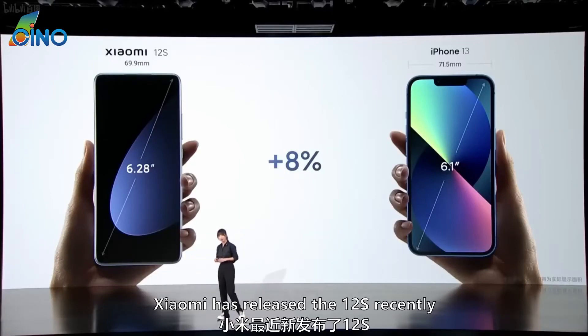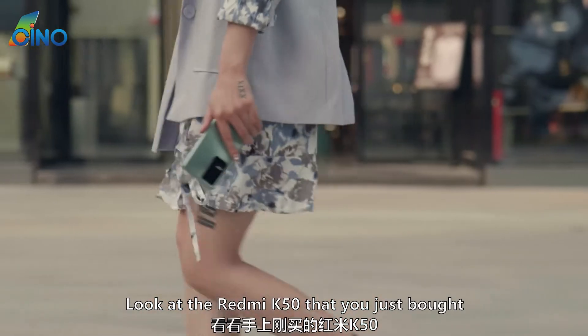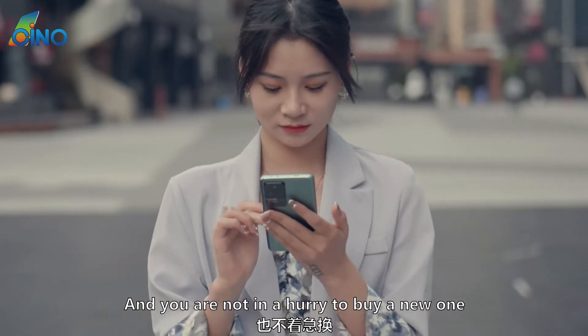Xiaomi has released the 12S recently. What do the friends who bought it feel? Look at the Redmi K50 that you just bought — don't you think it is still good? And you are not in a hurry to buy a new one.